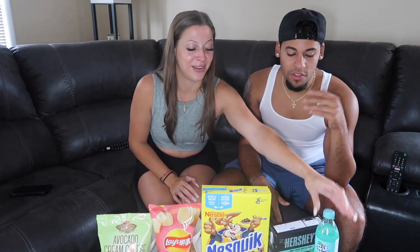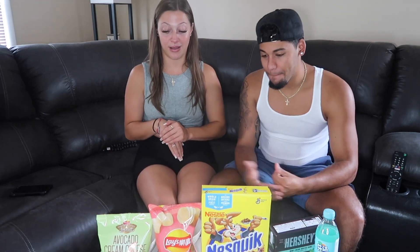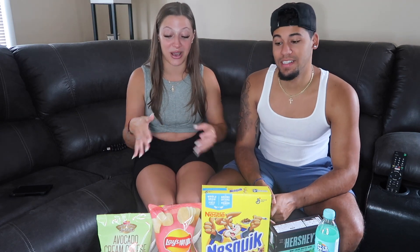I do have to say what I chose is definitely gonna be better than what she chose — just saying! We are mutual on the Nesquik cereal though, we both wanted to try that. Our mom picked the drink, we were so indecisive we just told her to choose. This is actually my first meal of the day — he already ate, I didn't yet.